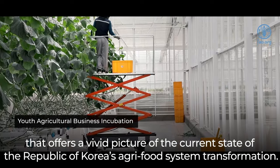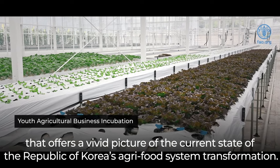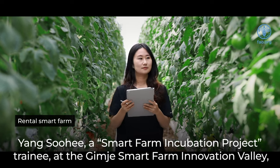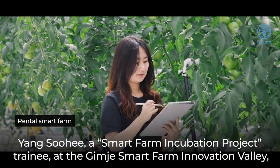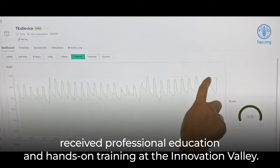Smart Farm Innovation Valley is a government-run institution that offers a vivid picture of the current state of the Republic of Korea's agri-food system transformation. Yang Su-hee, a Smart Farm Incubation Project trainee at the Kim Che Smart Farm Innovation Valley, received professional education and hands-on training at the Innovation Valley.